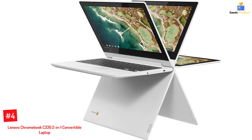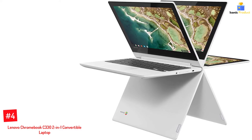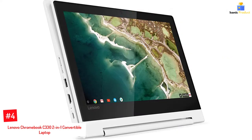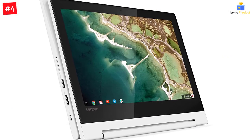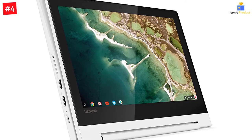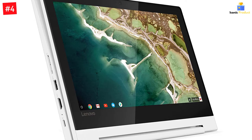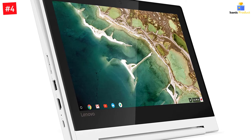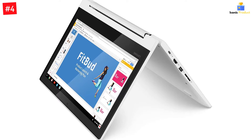Number four: Lenovo Chromebook C332 2-in-1 convertible laptop, available in blizzard white. This is a 360-degree convertible laptop with an 11.6-inch 10-point touchscreen IPS display. It is powered by a 2.1 gigahertz MediaTek MT8173C processor and Chrome OS to keep up with your gaming requirements. The laptop also has a screen resolution of 1366 by 768 pixels and 64 gigabytes solid-state storage.